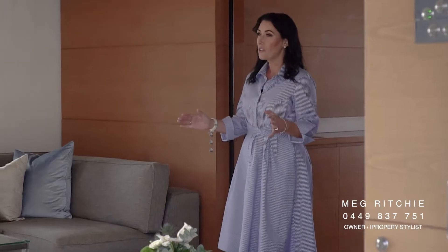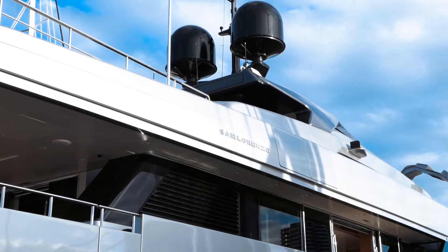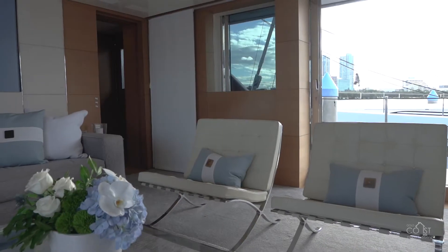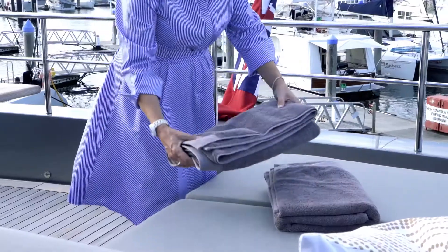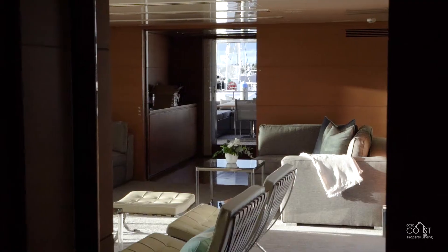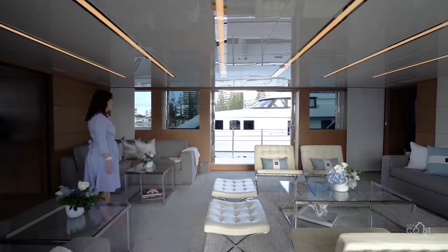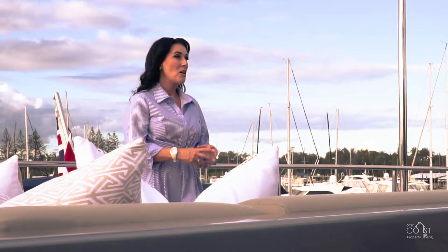Welcome aboard this 126-foot San Lorenzo superyacht styled by the Interior Co. We were asked on board this 15 million dollar superyacht to stage it for the purpose of sale.